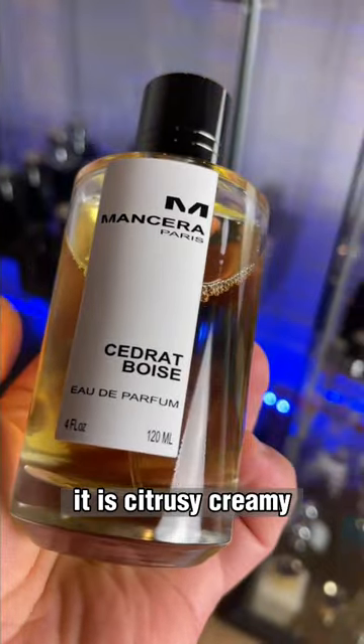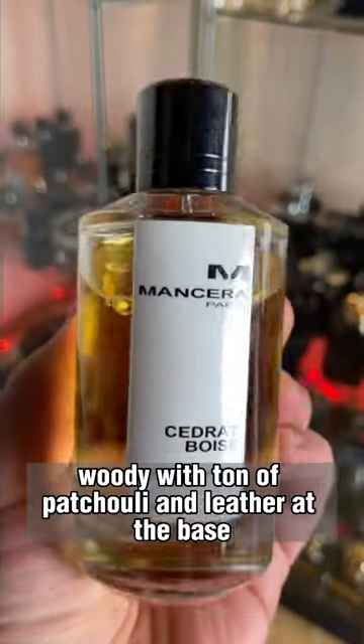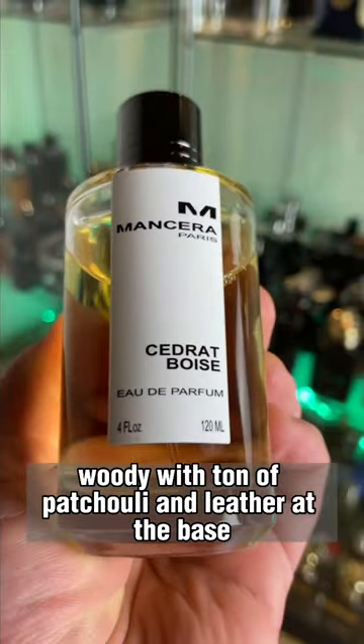And for sure Cedrot Poise is at the top. It is citrusy, creamy, and woody, with a ton of patchouli and leather at the base.